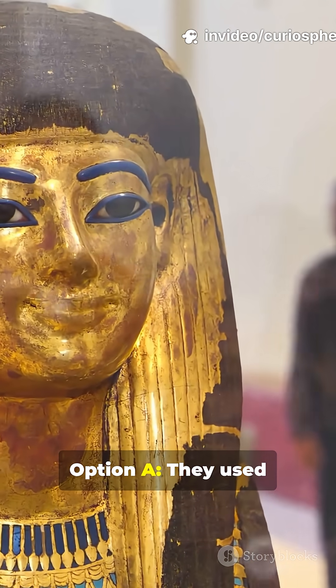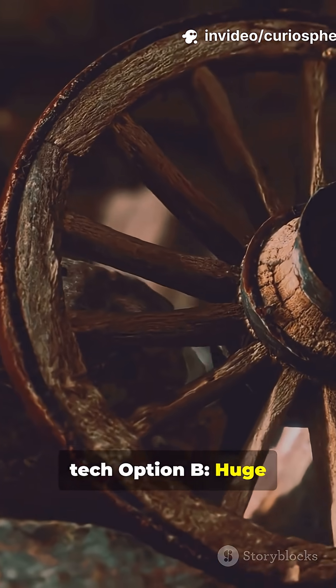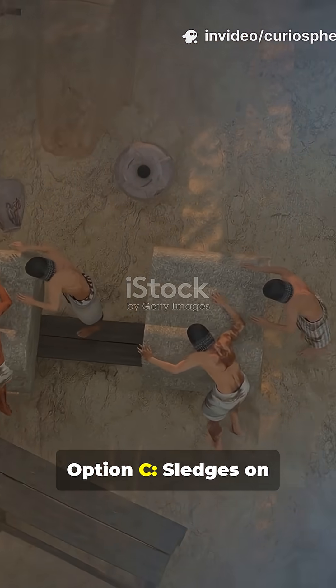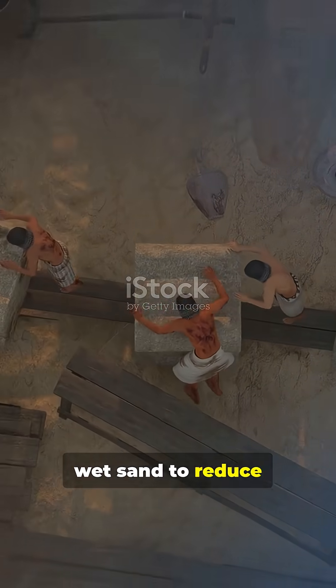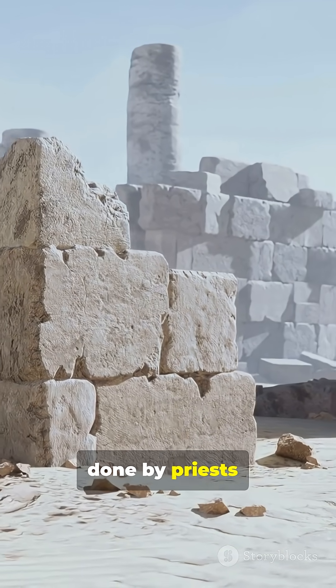Option A: They used alien anti-gravity tech. Option B: Huge wooden wheels that rolled the stones. Option C: Sledges on wet sand to reduce friction. Option D: Telekinesis rituals done by priests.